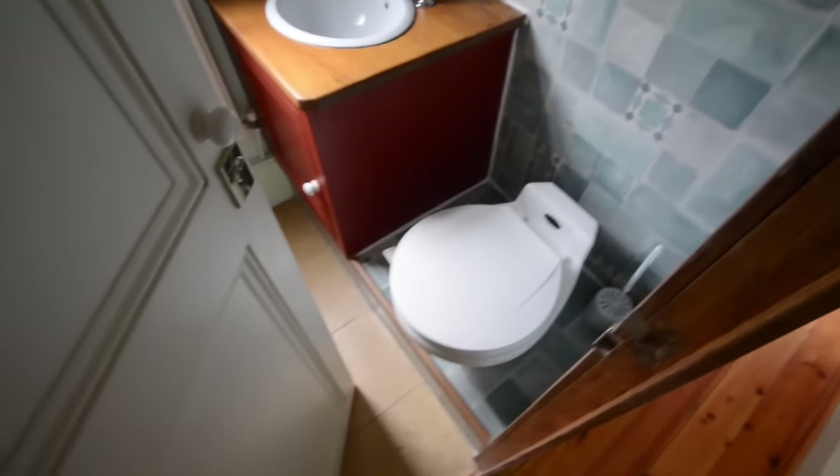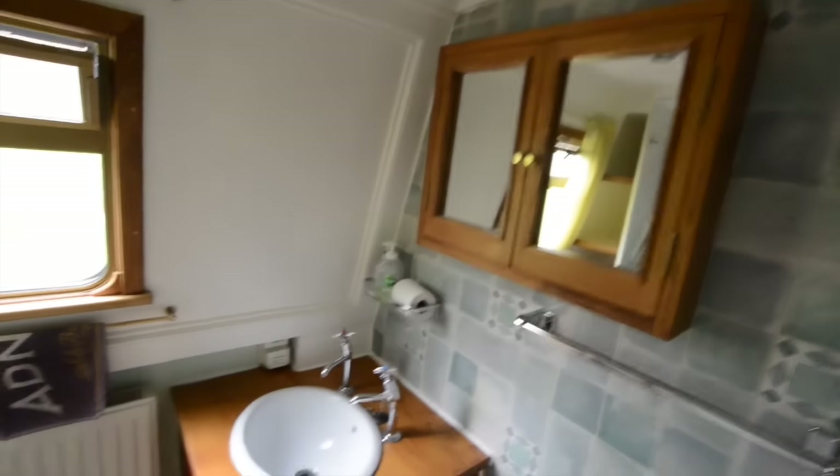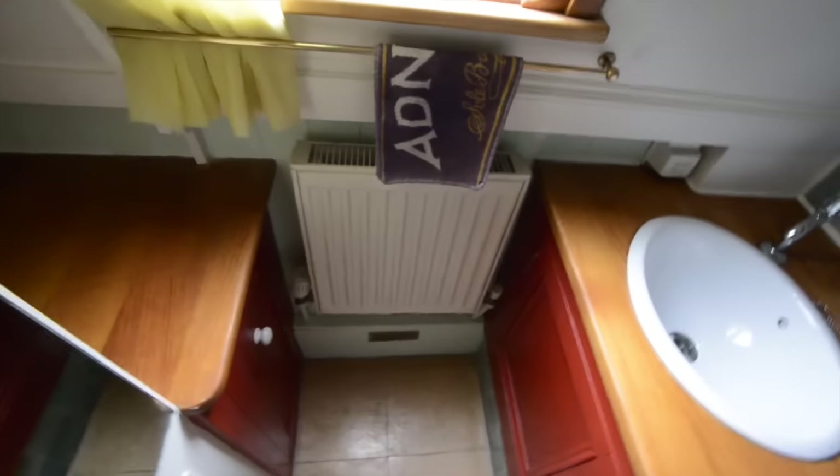There's a pump-out WC and a basin built into a cupboard unit. There's a radiator there — that's one of four in the boat, all run by a Webasto diesel central heating boiler. And here is the shower, in a vinyl-lined cubicle with shelves built in next to it.